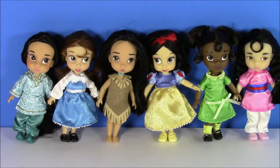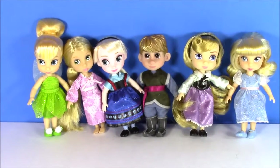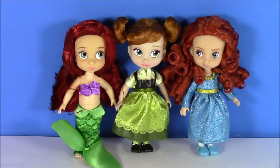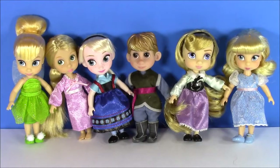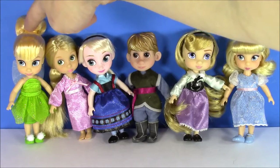Here's a look at all the princesses who have brown or darker hair — we have Mulan, Tiana, Snow White, Pocahontas, Belle, and Jasmine. Here are the three red-haired beauties: we have Merida, Anna, and Ariel. And for the blondies, we have Cinderella, Aurora, Kristoff, Queen Elsa, Rapunzel, and Tink.